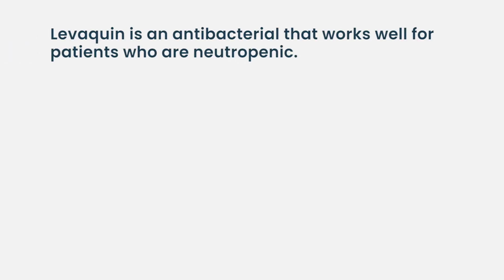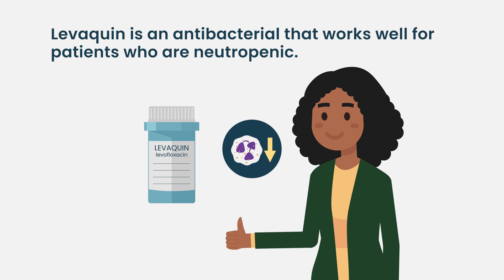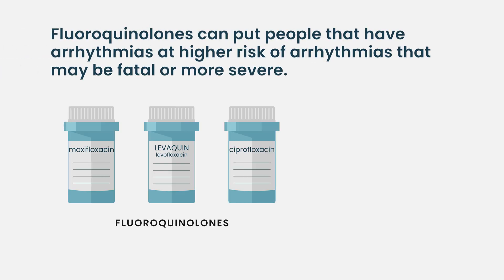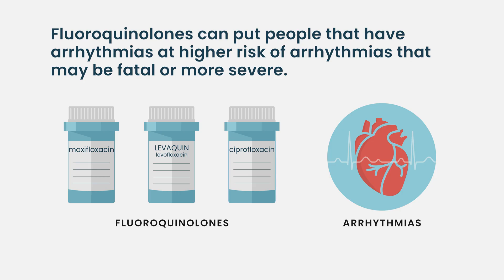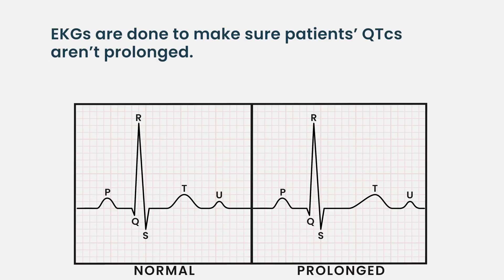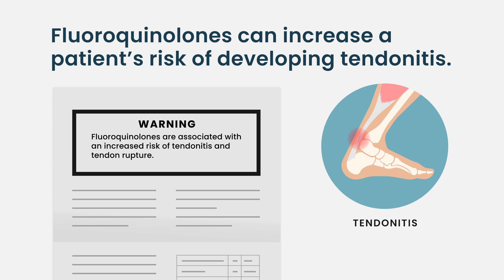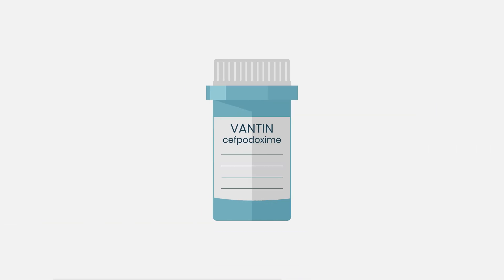In terms of antibacterials, we have lots of different options, but we want something that's easy — oral, that doesn't cause too many side effects. Levofloxacin is one of the antibacterials we have, and it works really well for patients who are neutropenic. However, it can have some side effects. That group of fluoroquinolone antibiotics can put people who already have arrhythmias at higher risk of more severe arrhythmias. So we always do an EKG to make sure their QTc is not prolonged — if it is, we don't give that drug. There is also a black box warning that it can cause tendinitis, especially in older patients. We have alternatives like cefpodoxime or Vantin that we can use instead.